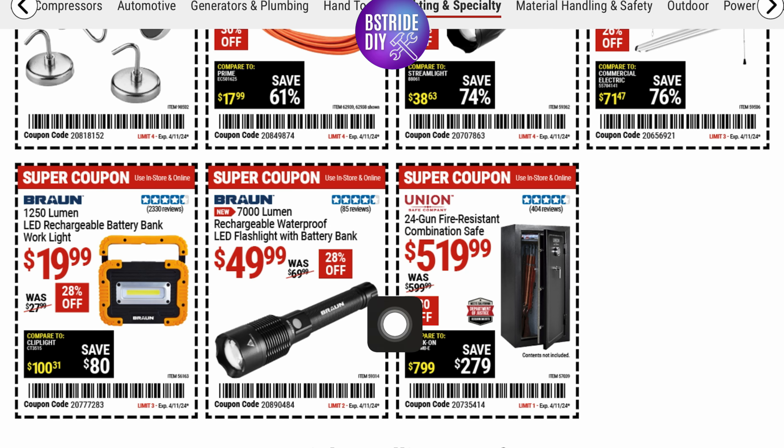If you need something super powerful, this is a 7,000-lumen Braun rechargeable waterproof LED flashlight with battery bank. It was $69.00, it's 28% off now at $49.00. And there's also a Braun 1,250-lumen rechargeable battery bank work light for $19.99.